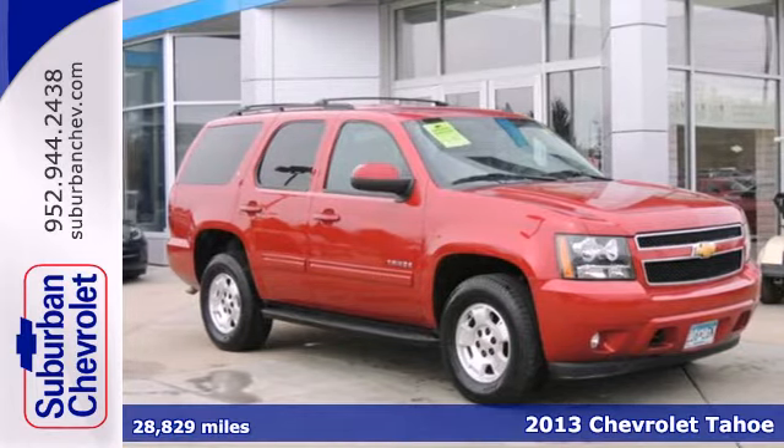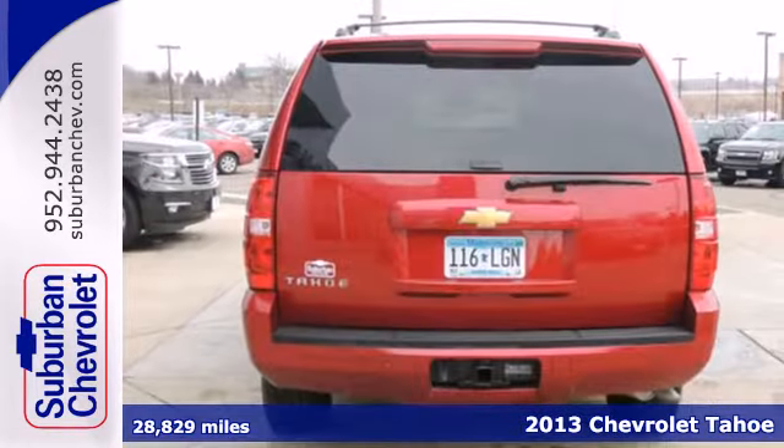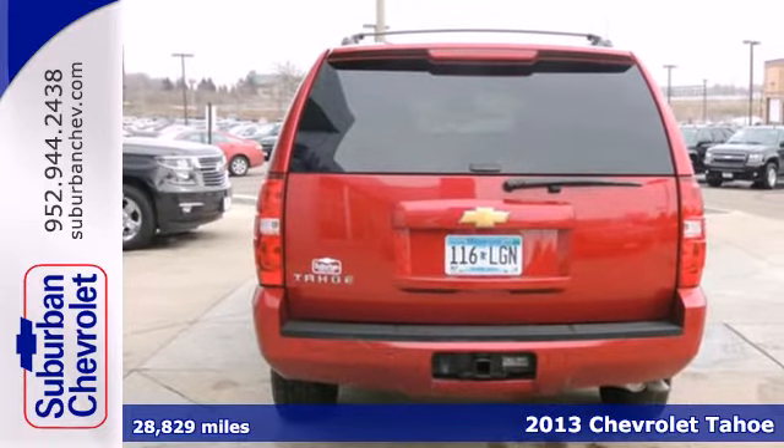Here's a 2013 Chevrolet Tahoe. With the great power of this full-size SUV comes greater responsibility.